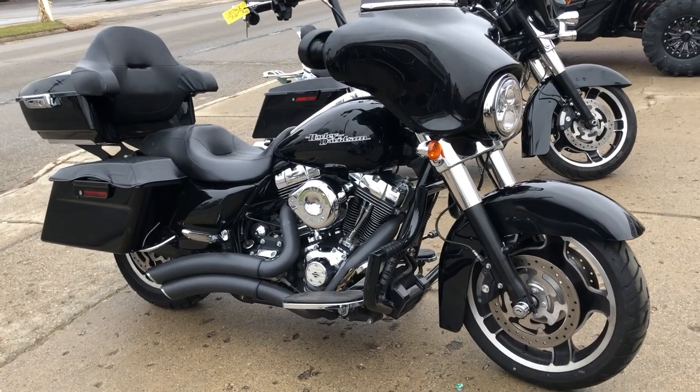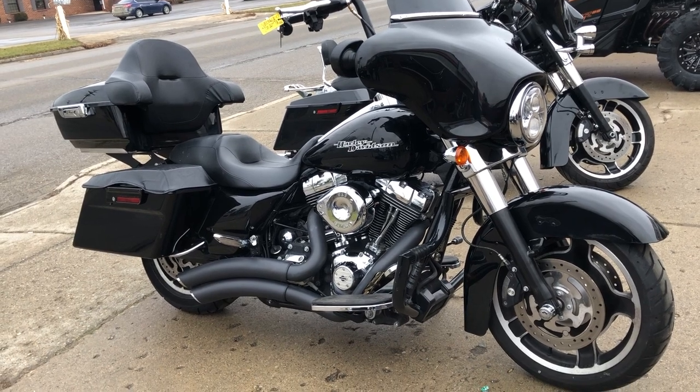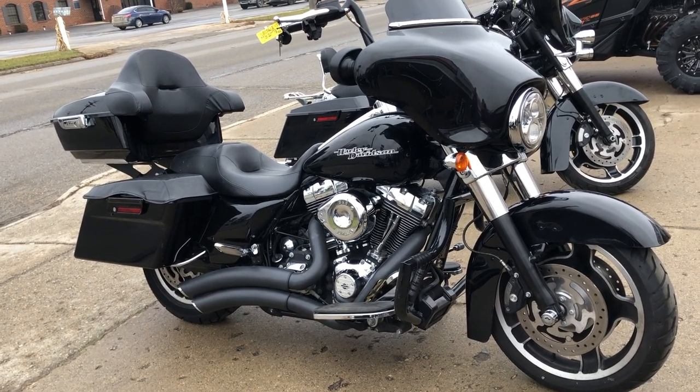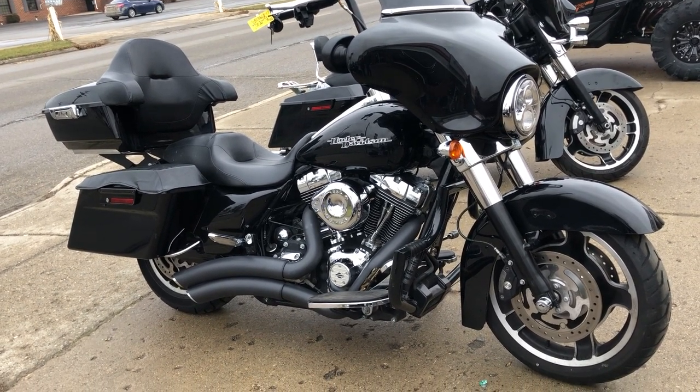We have financing programs available — good credit, no credit, bad credit — we have financing programs for everybody. We have over 600 used motorcycles in stock, 300 of which are Harley Davidsons, and we deliver from our store to your door.